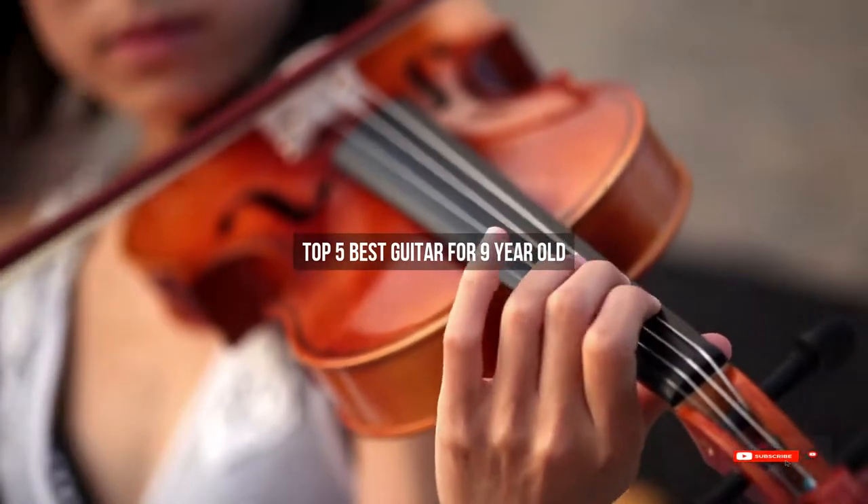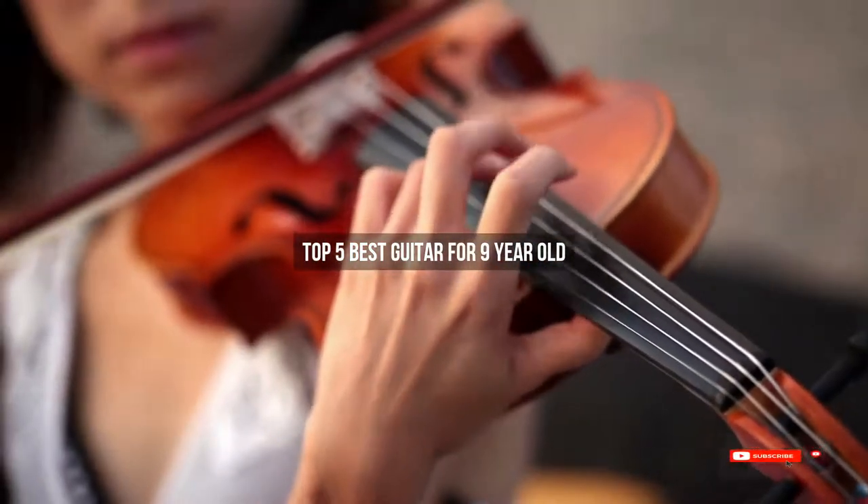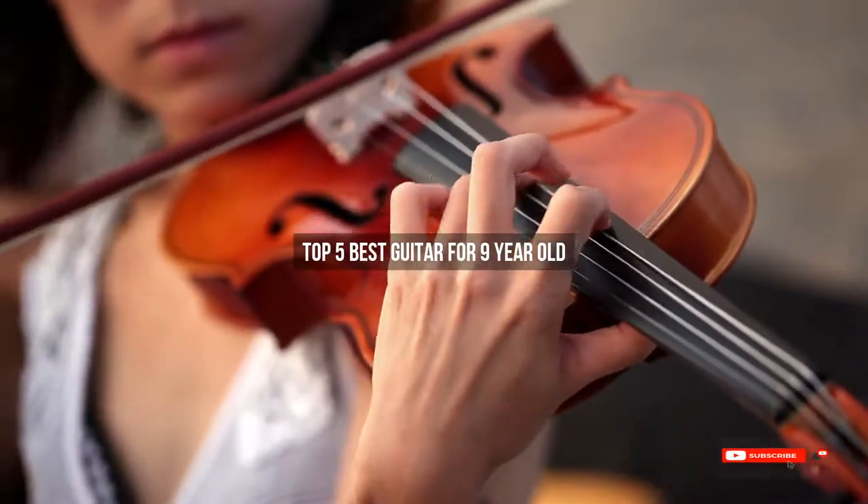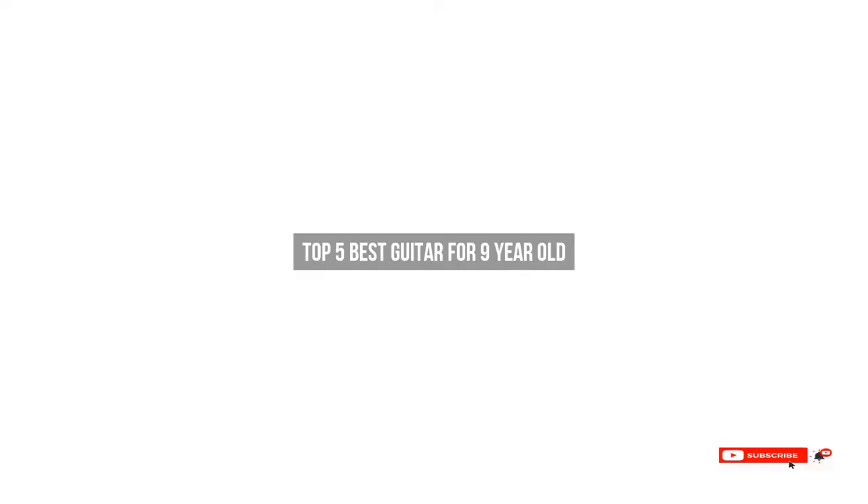Are you looking for the best guitar for a nine-year-old? We will review some guitars for nine-year-olds based on thousands of user ratings. We hope our top five best guitars for nine-year-olds will be good for you.